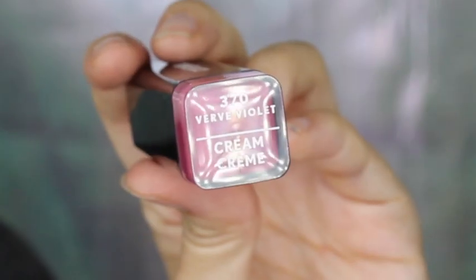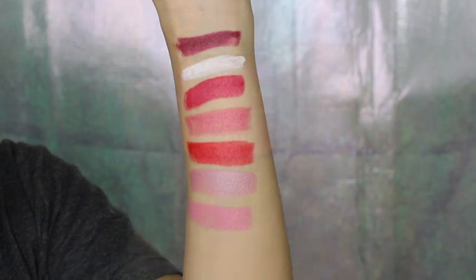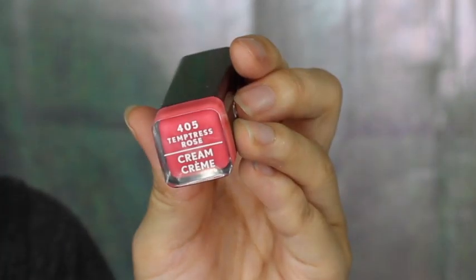For Verve Violet, this is a cream finish but I feel like it has a shimmery metallic effect in it. This next shade is in Yummy Pink. This shade is Enchantress Blush and it's way lighter than how it looks in the packaging, and also has a metallic sheen.